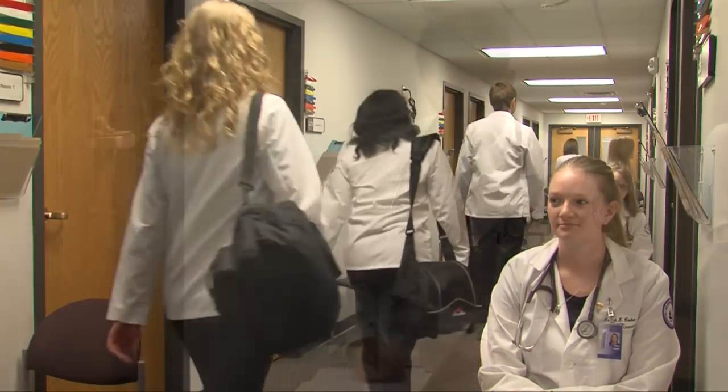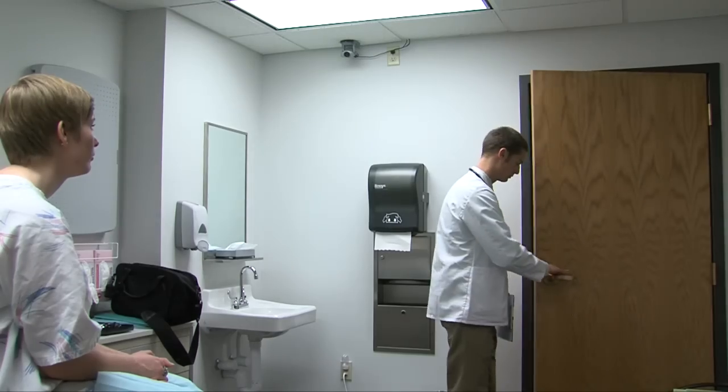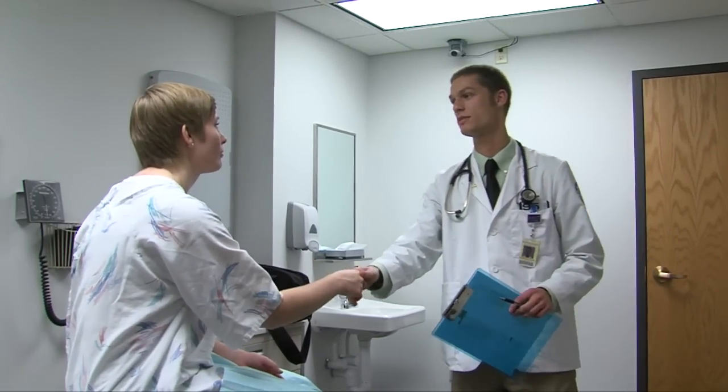Before entering, they are given a set time to review their patients' presenting information and briefing notes. Once they've entered the room, they will have a set amount of time to greet their patients and perform the tasks outlined in the presenting information.